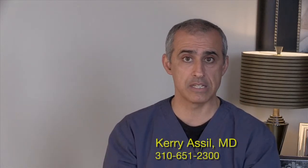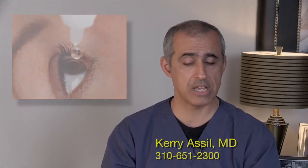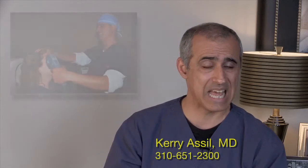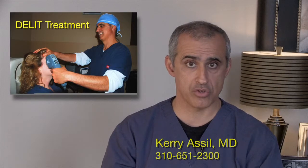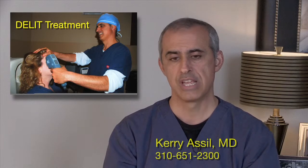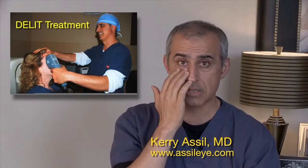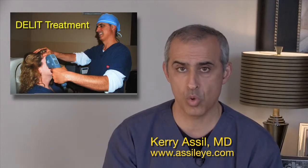The best way to go after dry eyes in most people is to remedy the insufficient oil production by either putting them on eye drops, oral medication, or a treatment called Delight — developed by an associate doctor of ours. It uses intense pulse light into the skin around the eyelids to melt the dead and dried up oil, which we then express from the oil glands.